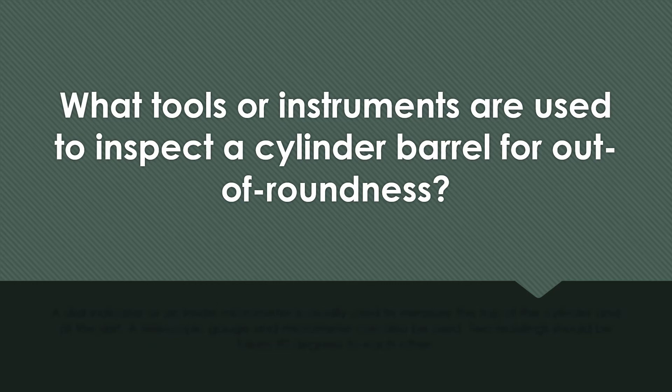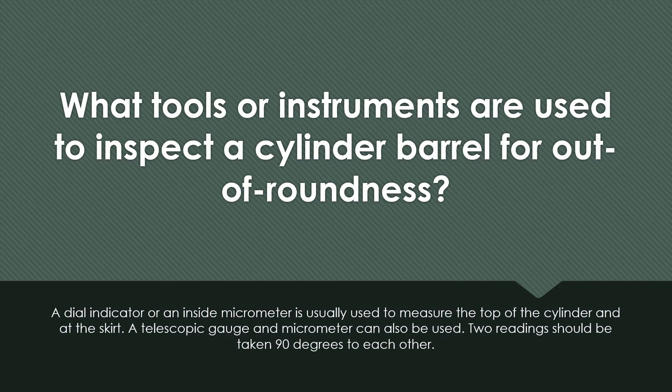What tools or instruments are used to inspect a cylinder barrel for out-of-roundness? A dial indicator or inside micrometer is usually used to measure the top of the cylinder and at the skirt. A telescopic gauge and micrometer can also be used. Two readings should be taken 90 degrees to each other, and an average taken.